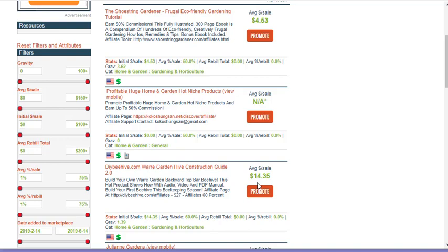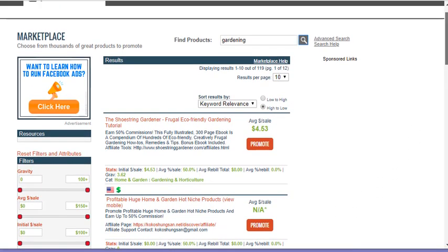When you're in ClickBank, look at the gravity score. The gravity score is important — the higher that score, the more likely this product is going to sell. That's a really low score, 3.62. Look at the beehive guide: 1.3. I like to garden and I think they're cool things, but maybe the general population isn't looking for them. You are more than welcome to promote these items, but the gravity scores are telling you ahead of time that right now they're not selling a lot.